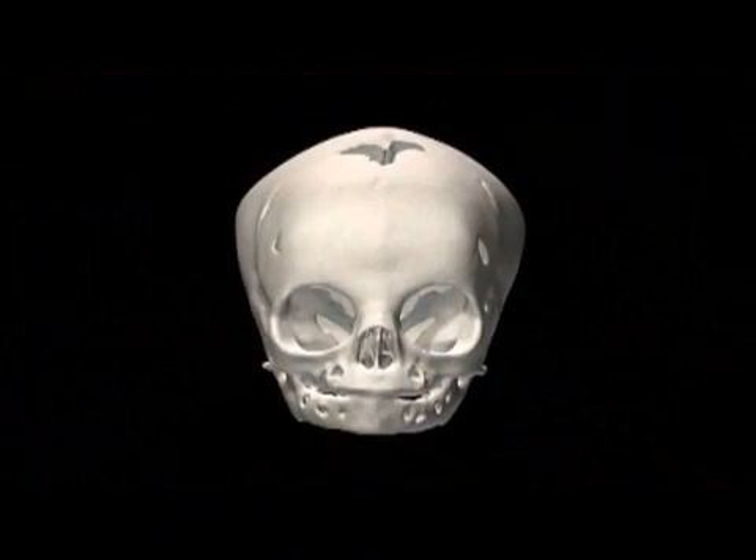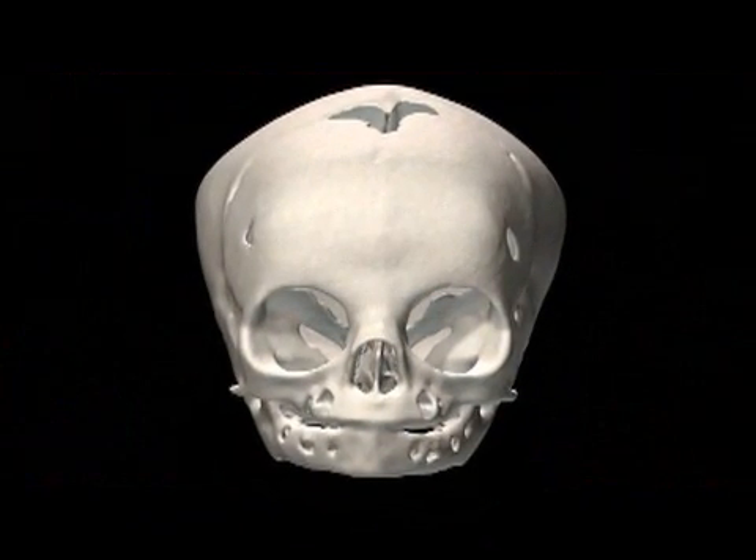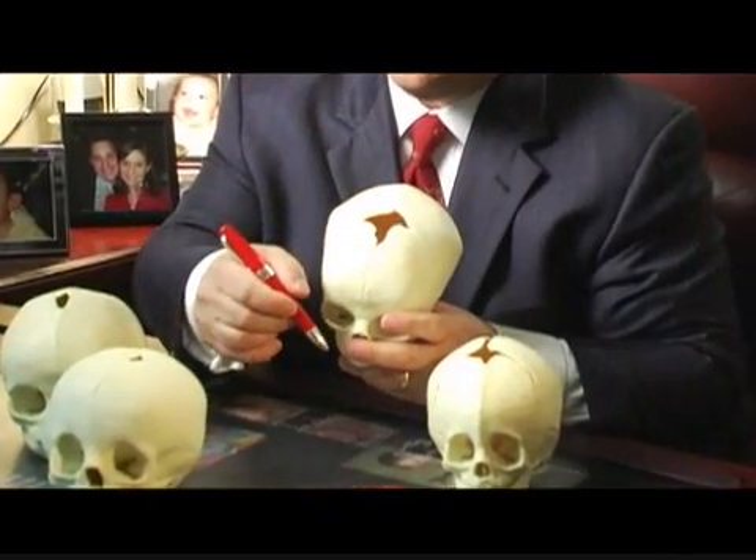In order for us to understand craniosynostosis, we have to first understand the way a baby's skull normally forms and grows. Briefly, the skull is composed of different bone segments. Each of them relate to each other with a joint, seen here by these lines. These lines are called sutures.